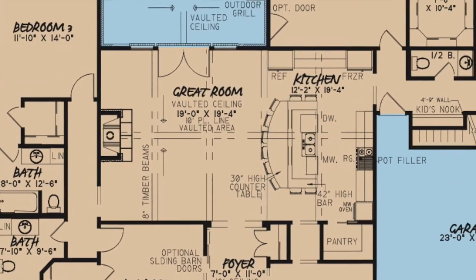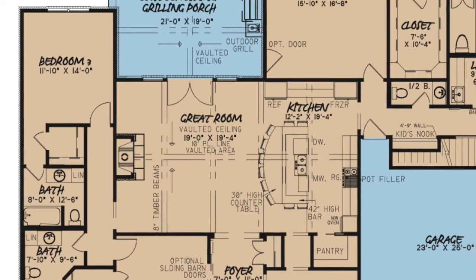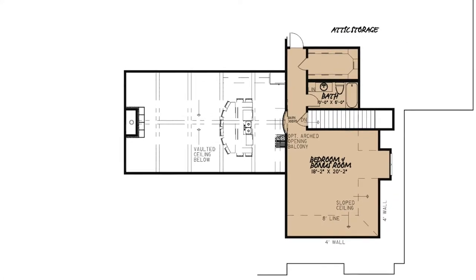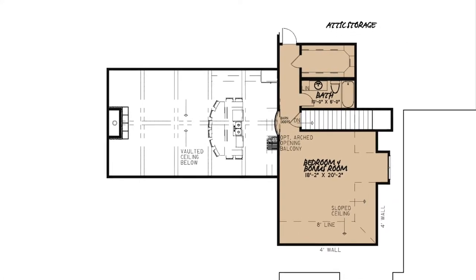The seamless flow of the great room, kitchen, and outdoor living space make this home perfect for family gatherings. And the bonus room above, with a full bath and closet, makes for an amazing guest suite.